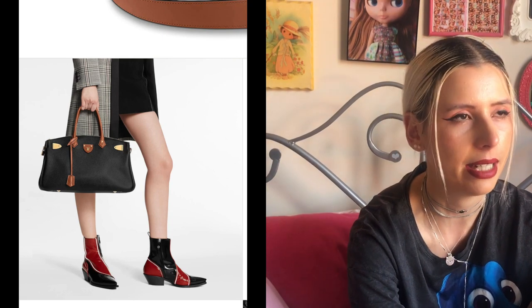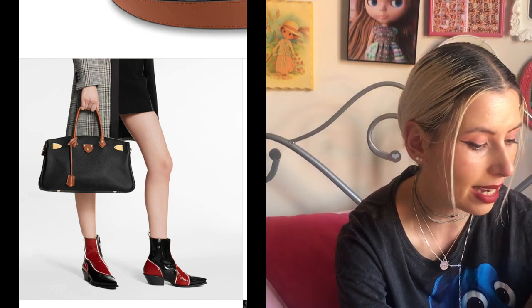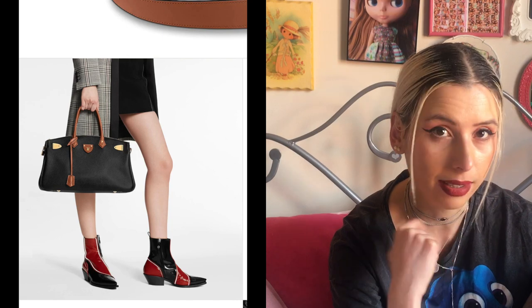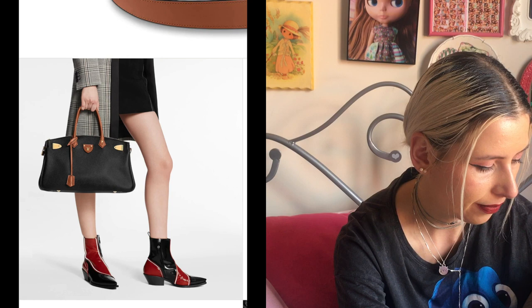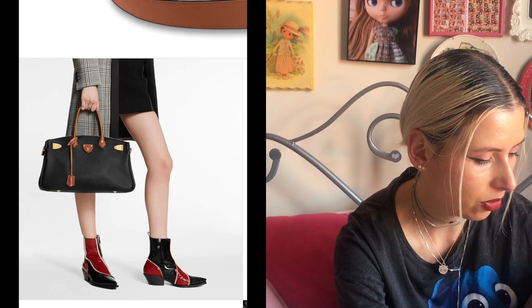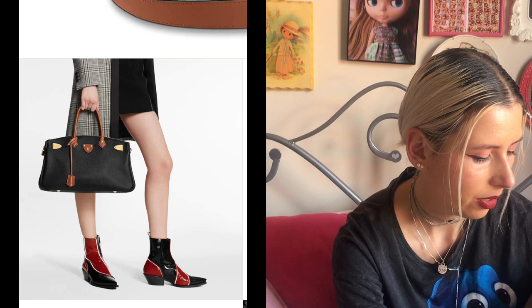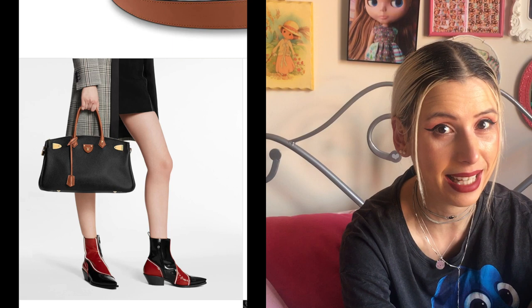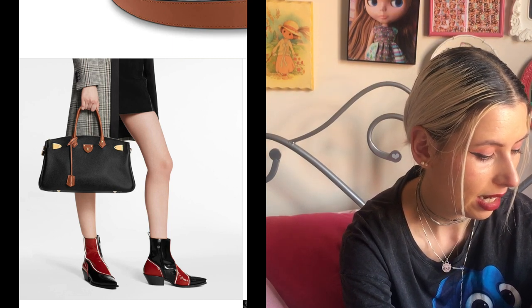If I was going to go for this kind of style I think I would just get a Birkin, but if you're already rich and have a black Birkin, a rose one, and a green one, maybe you'd want the Louis Vuitton one because it's a modern take on a Birkin. It does look really nice. It's calfskin leather with a cowhide leather lining. At $7,600 I'd definitely rather spend seven thousand dollars on something else personally.